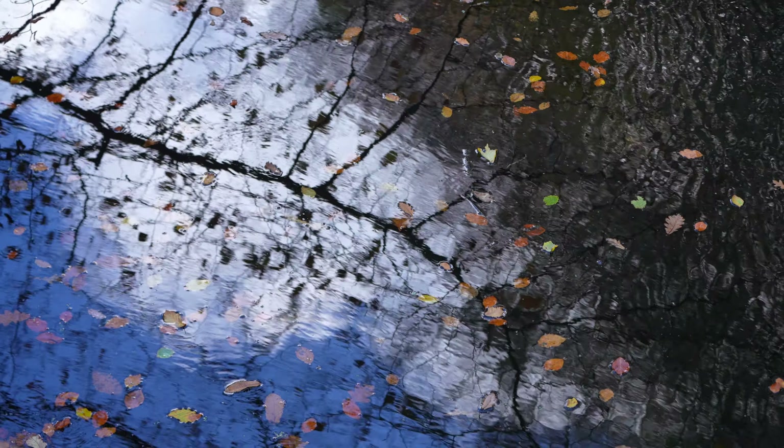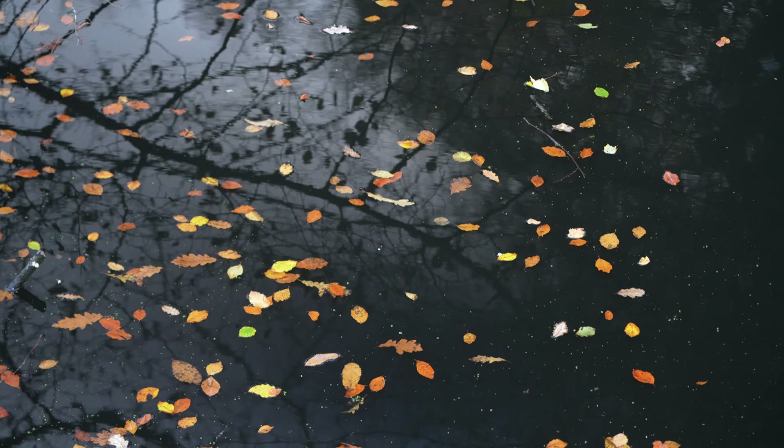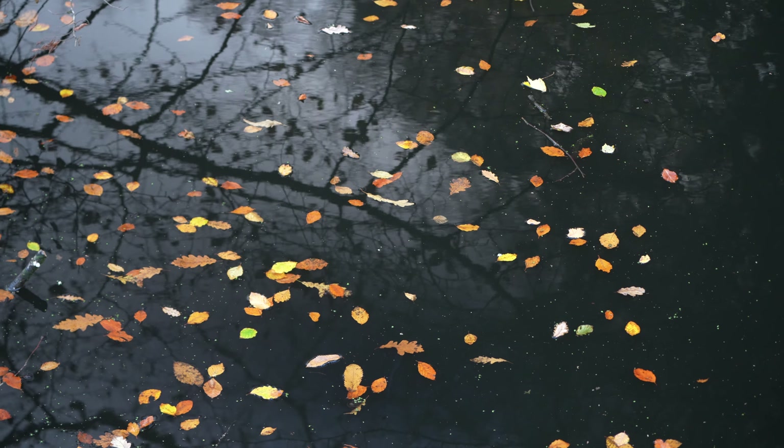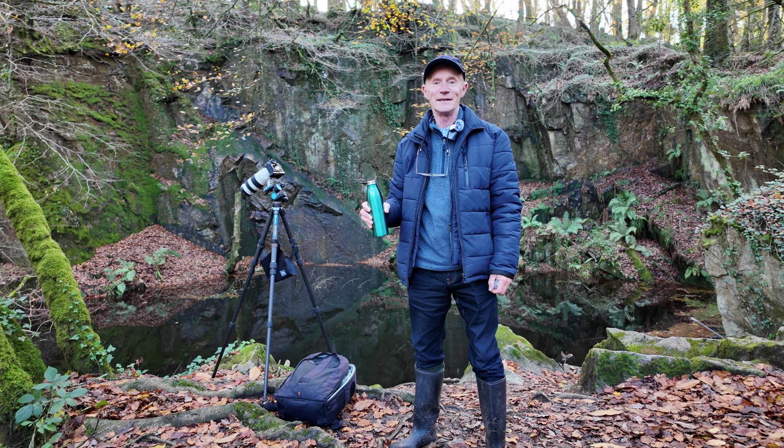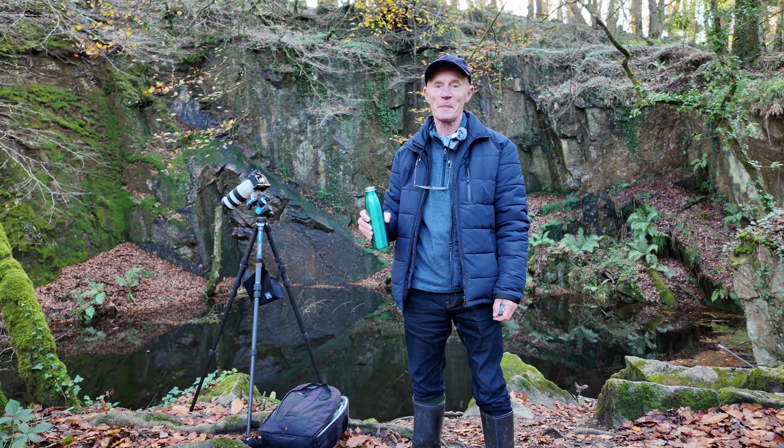Next thing I'm going to do is put a polarizing filter on to cut down some of the reflection. Look at that! Waiting for the light - the story of my life.